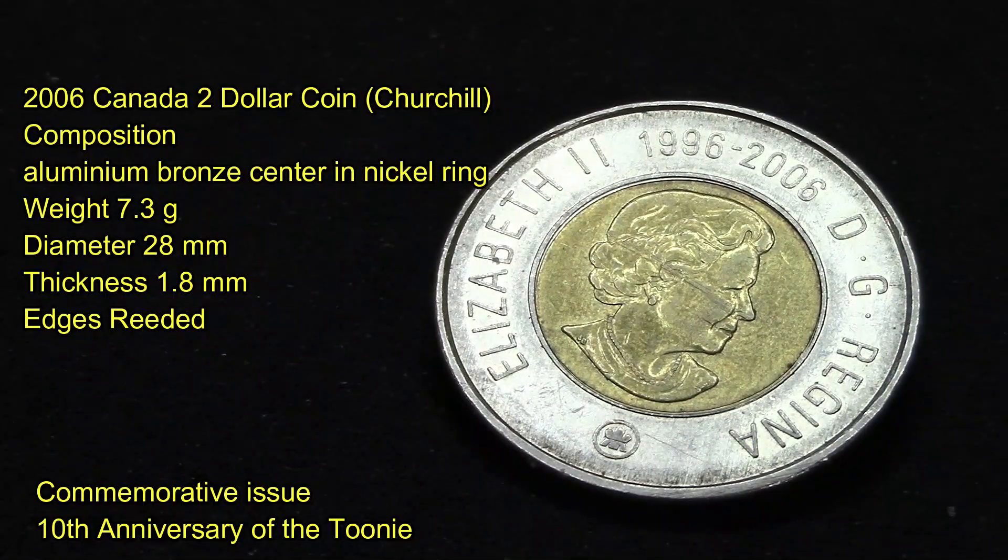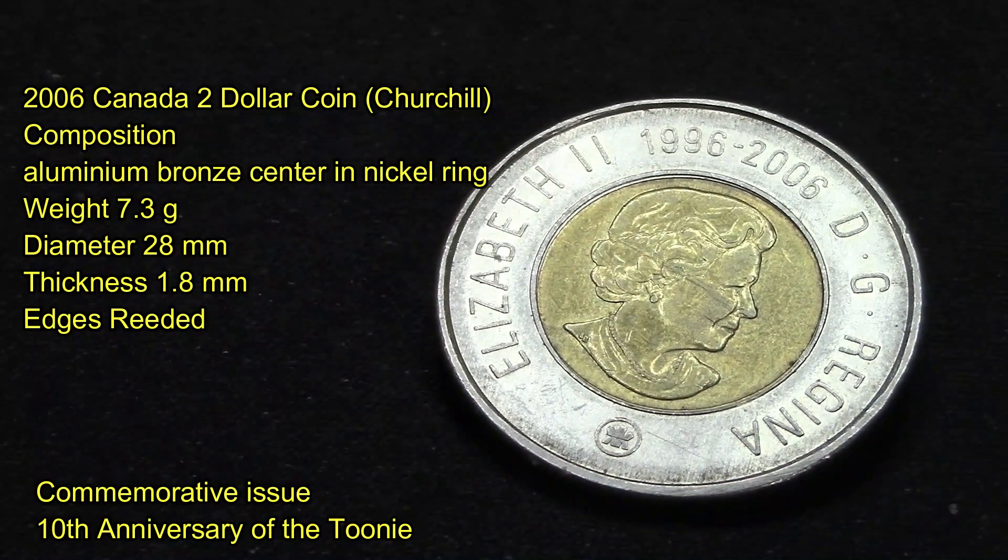On the other side, it has the effigy of Queen Elizabeth II, with the date above reading 1996-2006, and the Latin inscription "DG Regina," which means "by the grace of God."